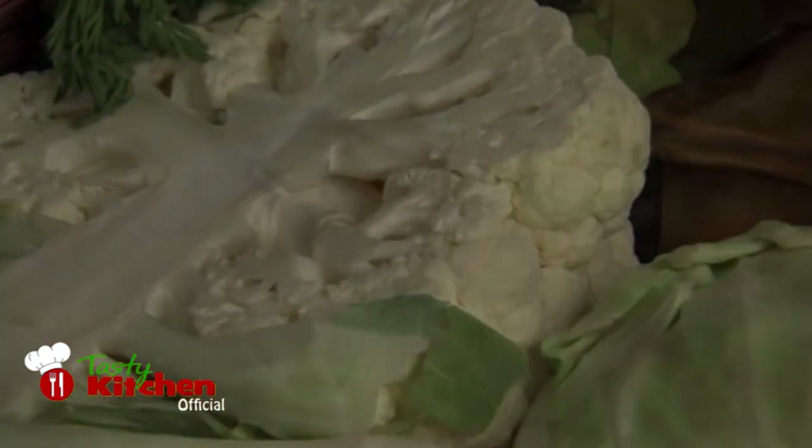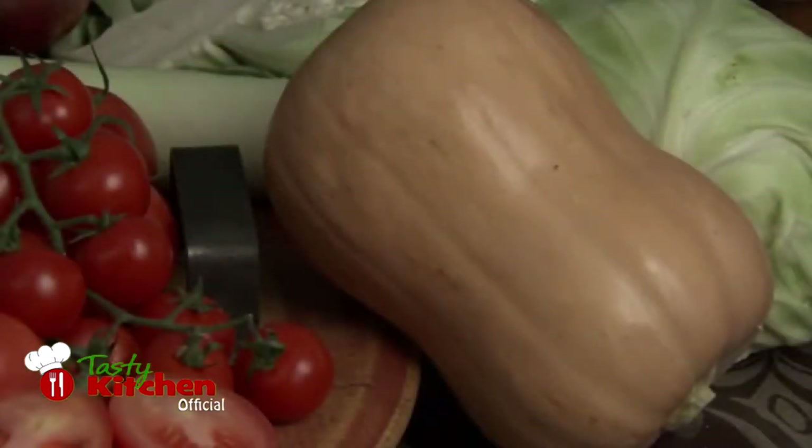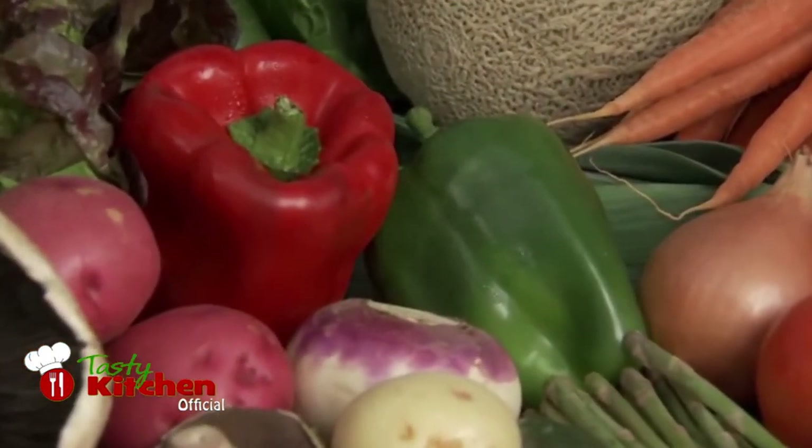Cabbages, cauliflower, spinach and rhubarb are also part of the Italian diet. Squash and pumpkins are often used as an accompaniment. Bell peppers and potatoes also have become part of Italian food culture.